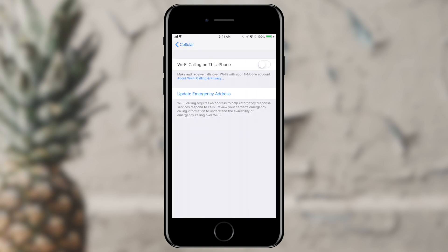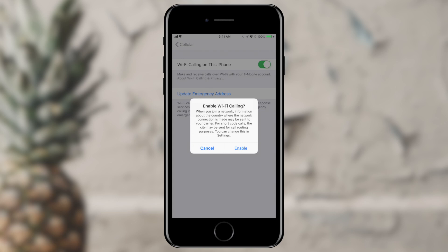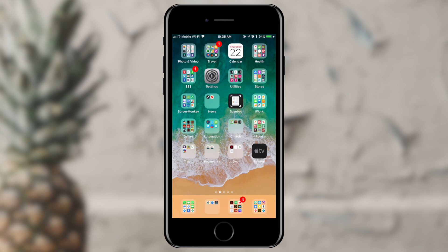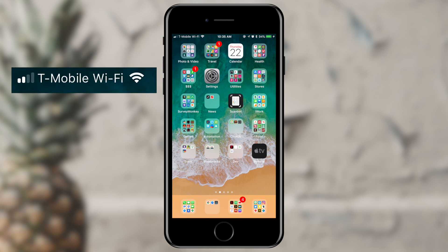I can have roaming on, but what I'm really interested in here is the Wi-Fi calling feature. Wi-Fi calling on this phone: make and receive phone calls over Wi-Fi with your T-Mobile account — T-Mobile just happens to be my carrier. I'm going to flip this switch on. It says: when you join a network, information about the country where the network connection is may be sent to your carrier. I'm going to enable that, and now Wi-Fi calling is turned on.